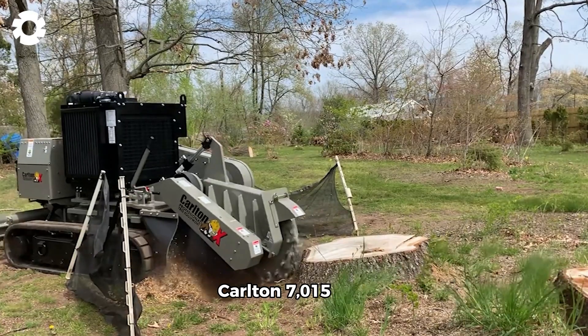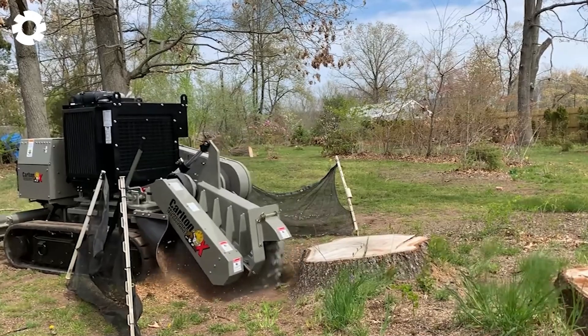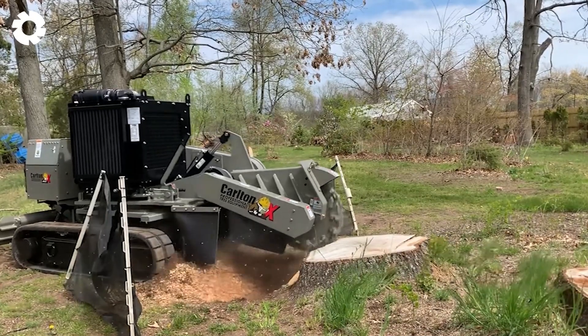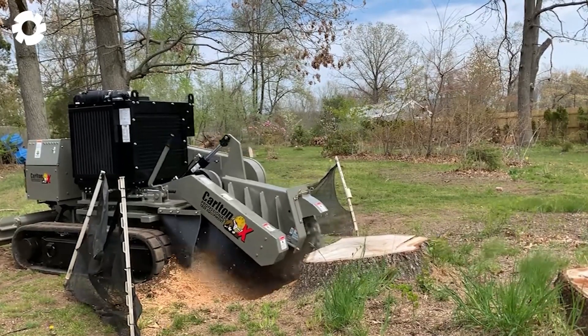The Carlton 7015 TRX handled the first stump with ease. Equipped with a powerful and precise 500 horsepower operating system, the machine quickly and efficiently removed the stump.